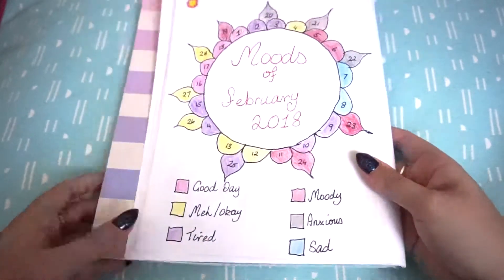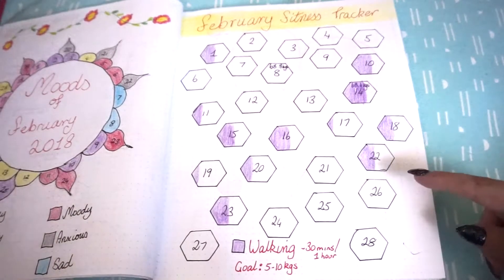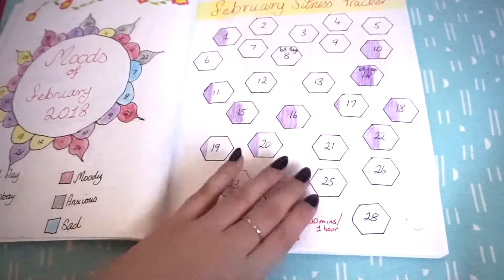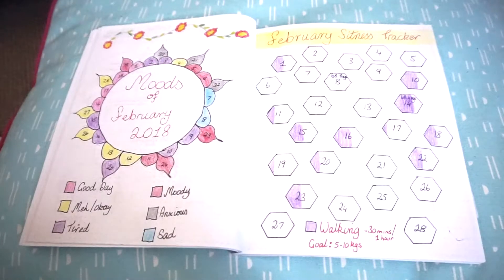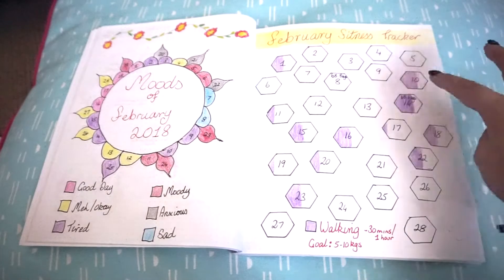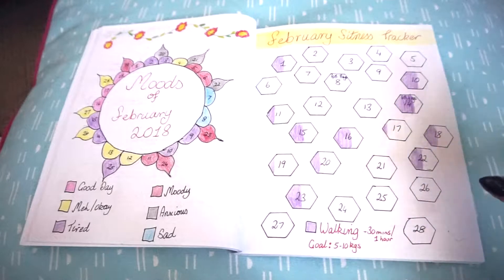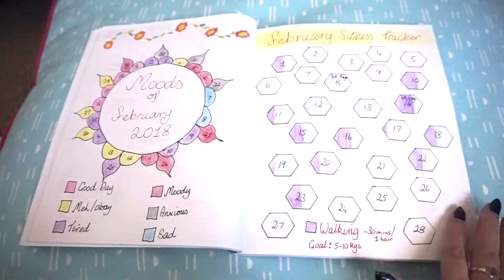Next we have my fitness tracker. This didn't go so well because I didn't really work out that much, again mainly because I'm sick. But I did do a few days of working out. My goal was to lose 5 to 10 kilos, and as of today — I think it's the 12th of March — I have lost exactly 5 kilos, so not bad. It kind of worked.